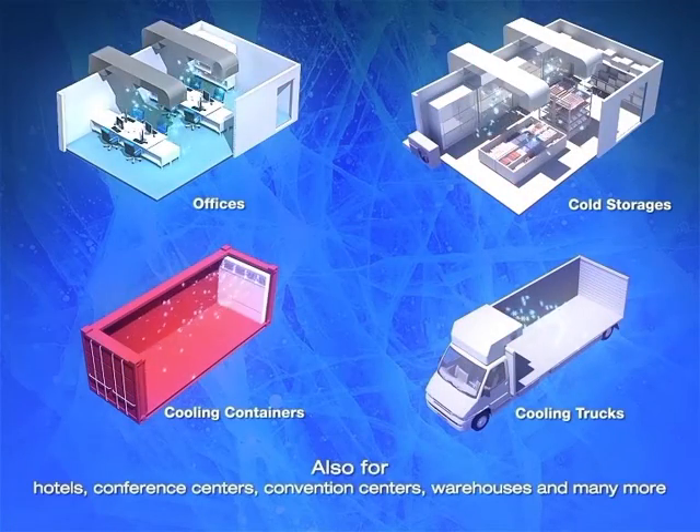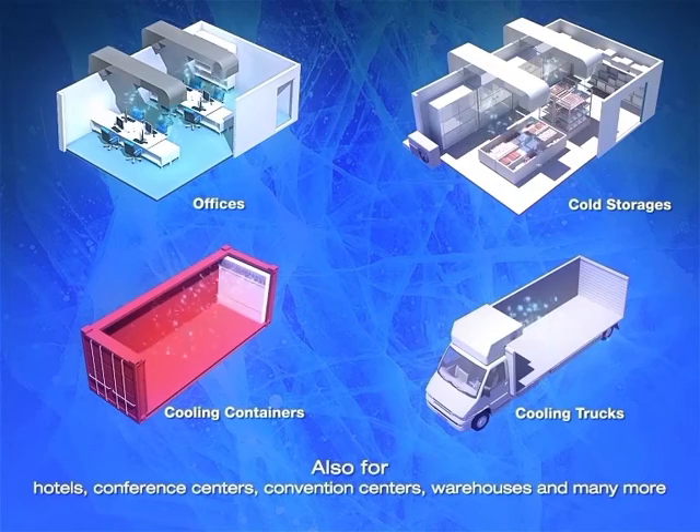They can also be used in hotels, conference and convention centers, warehouses, and many more places.